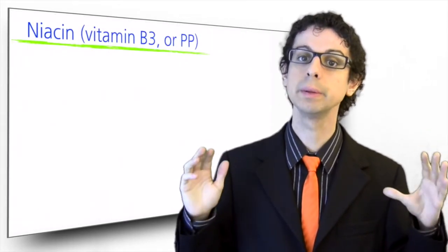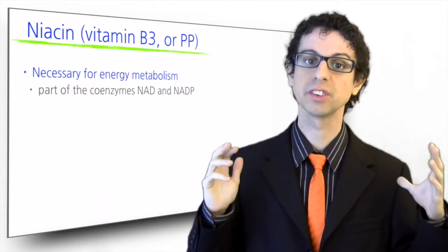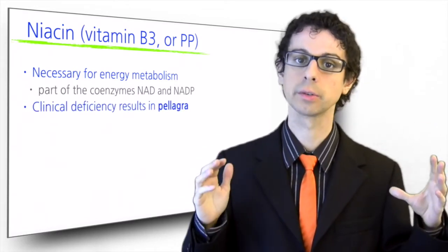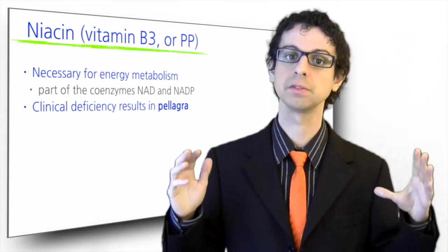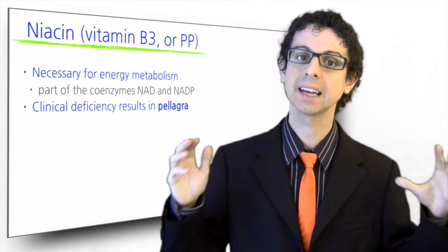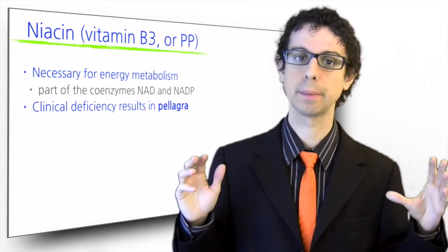Niacin is also known as vitamin B3, or PP. PP stands for pellagra prevention, and indeed the clinical deficiency of niacin results in this skin and neurologic disease that we already discussed in one of our first videos. Niacin is necessary for virtually all the reactions involved in energy metabolism, as part of the coenzymes NAD and NADP, that everyone who studied a little bit of biochemistry will surely remember.